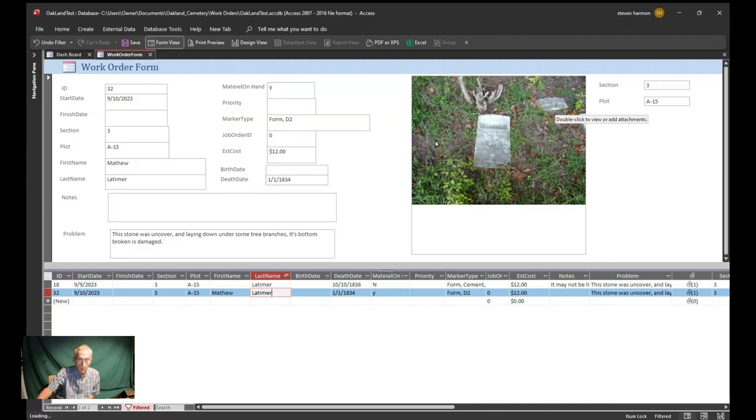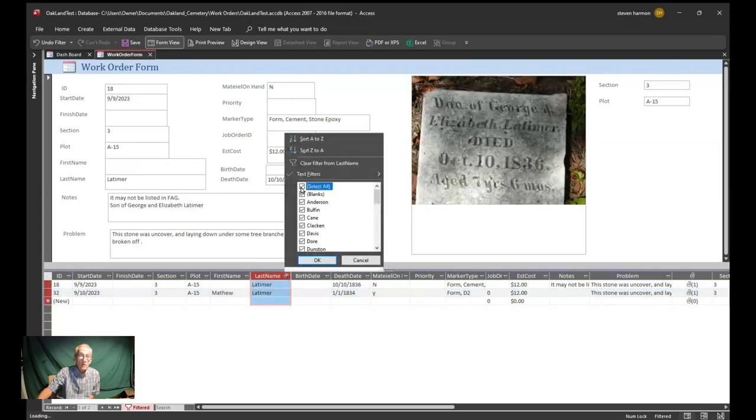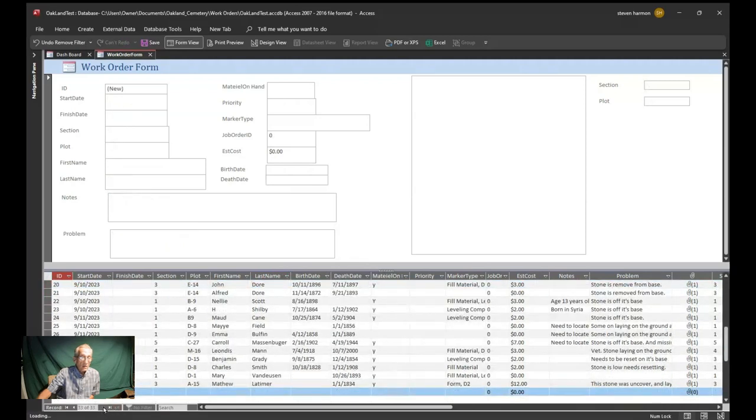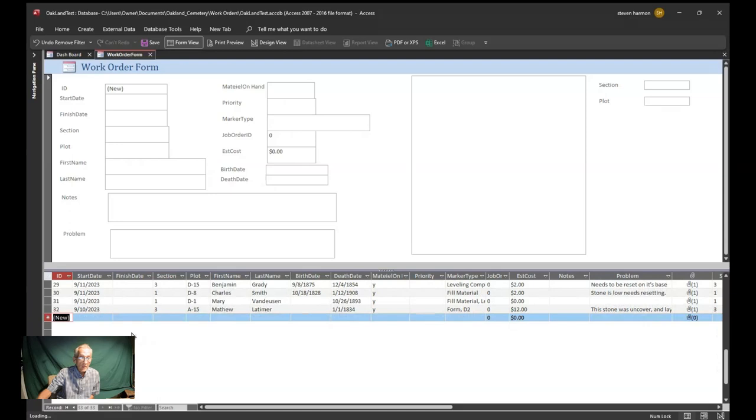These are something that can be done pretty easily, and I do plan on doing that. You can either type directly in the top portion of the form or go down here and hit this button to type it in right there. I'm going to close this form out.